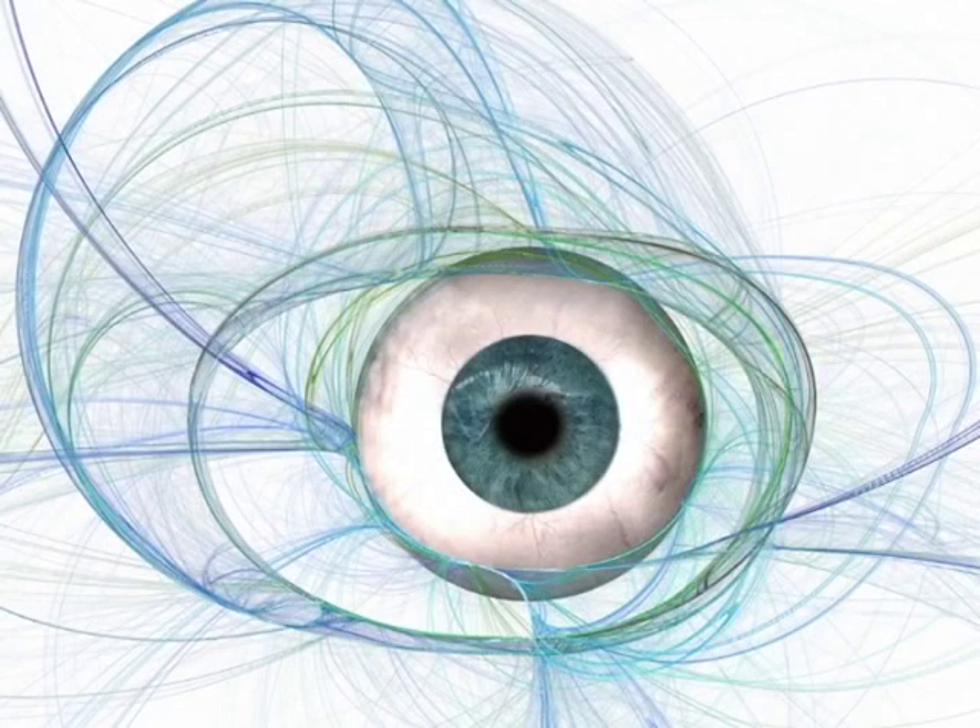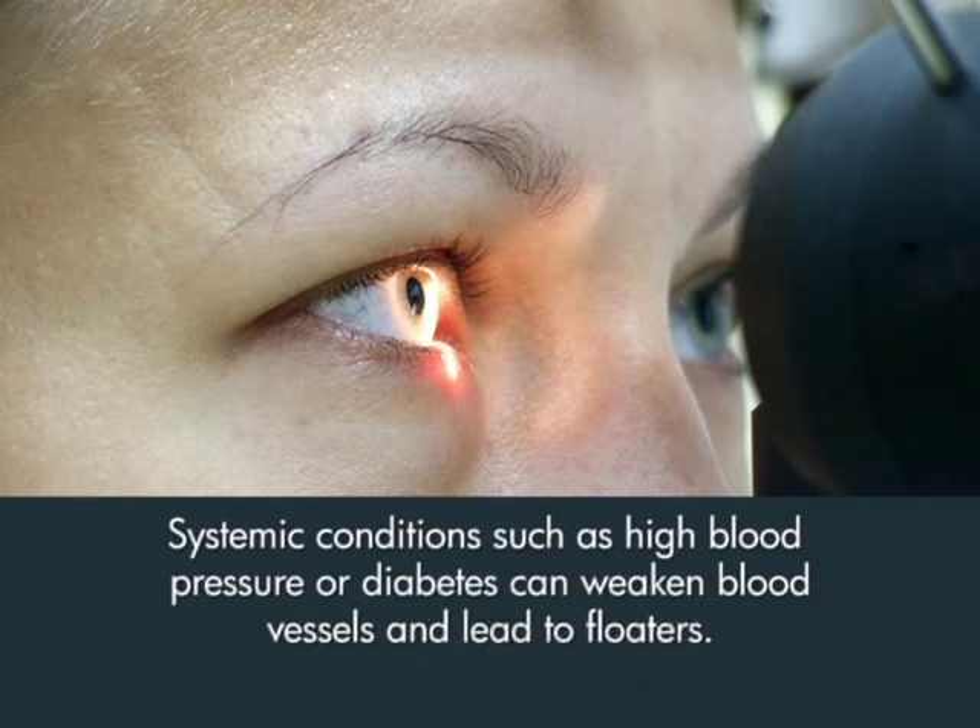Another type of floater is caused by a blood vessel that breaks in your eye. If a blood vessel breaks because the walls are weakened, this can cause a bleed, and this type of floater will appear as more of a cloud in your vision. Sometimes you can see little spots or what people describe as gnats in the cloud. This type of floater will eventually go away, but it's still important to get evaluated by your eye care provider. People with diabetes, high blood pressure, or other systemic issues may have weakened blood vessels, which causes these floaters, so it's important to get a complete eye exam.